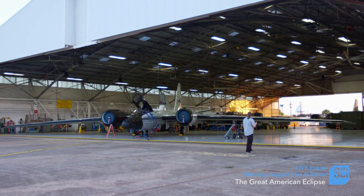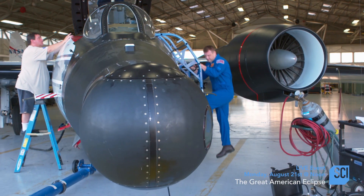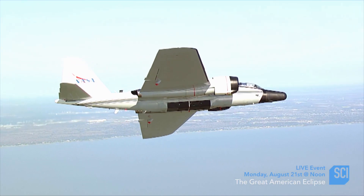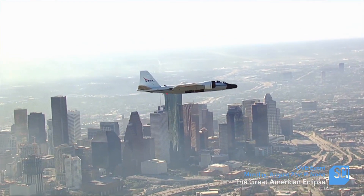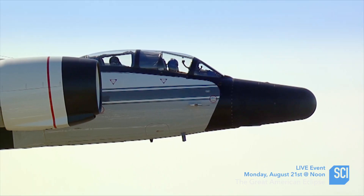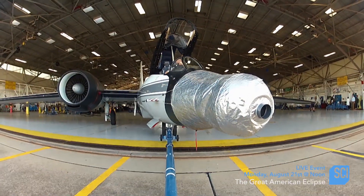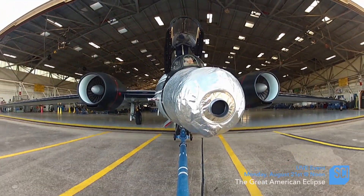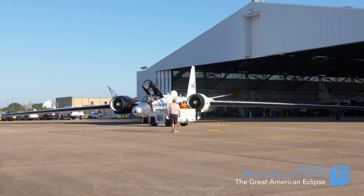Solar scientist Amir Caspi has come up with a daring plan to get the data needed to answer this question. He's going to fly two NASA WB-57 jets along the shadow of the eclipse, their specialized instruments pointing right at the corona. Caspi and his team have spent six years preparing for their high-speed eclipse chase.